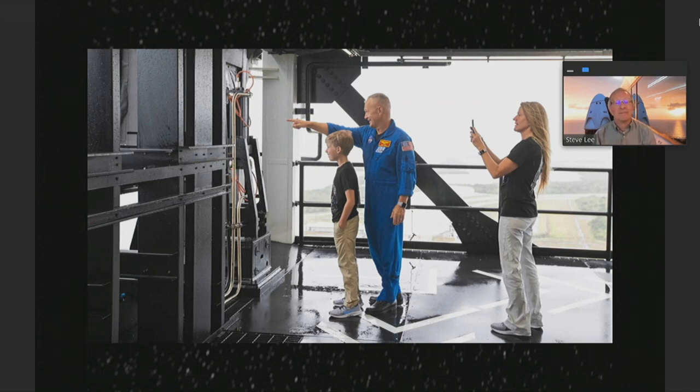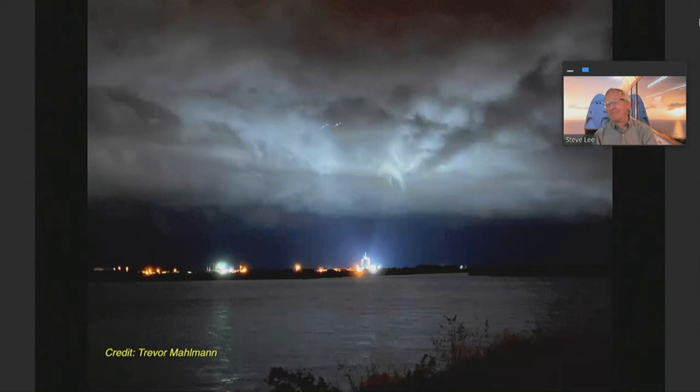This is Doug Hurley with his wife and 10-year-old son, Jack, up on top of the gantry. He's pointing out the walkway down to get into the capsule. Imagine getting ready to have your father take off from the planet and being able to get that close and see what's happening.